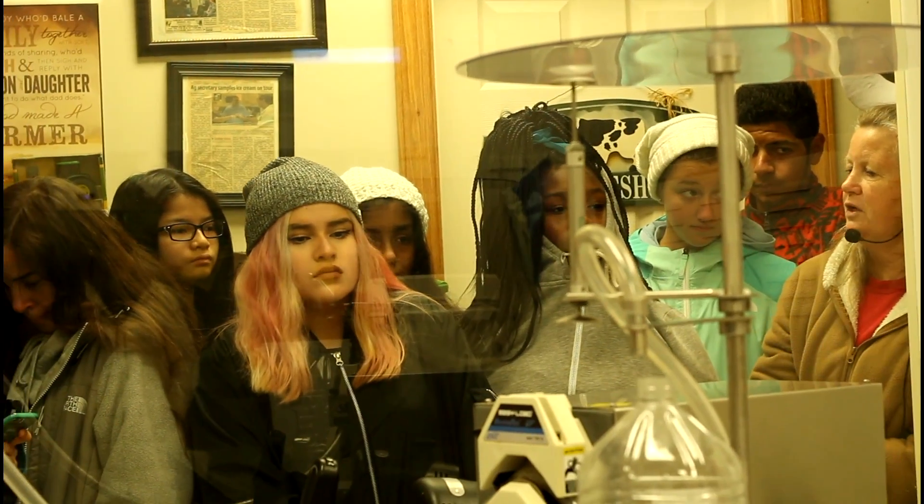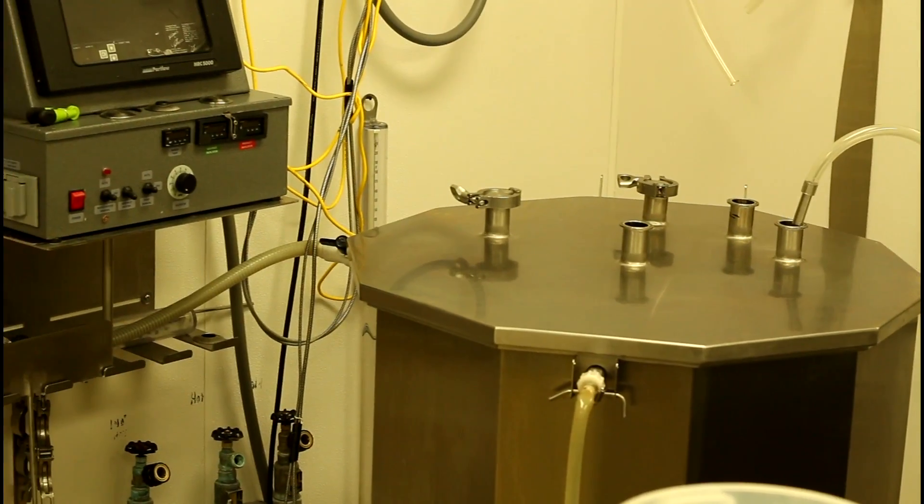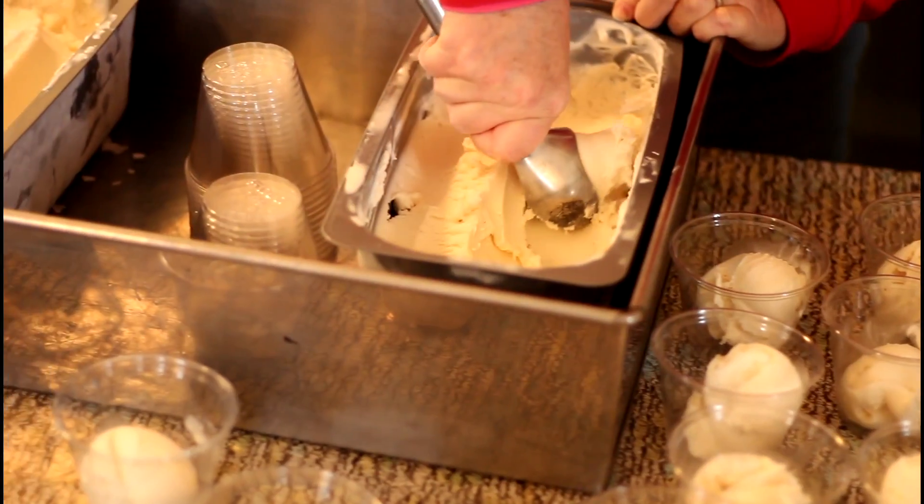Our ice cream mix has five ingredients: milk, cream, sugar, powdered milk, and an emulsifier/stabilizer to keep it from getting icy and separating. All those ingredients go in the vat, we heat them up to 165, cool them down, pump it into the buckets, and then we make the ice cream the next day.